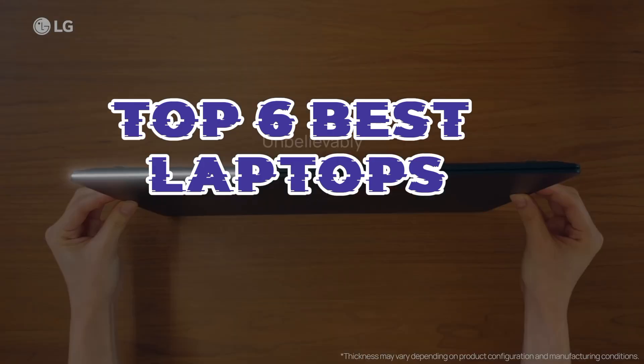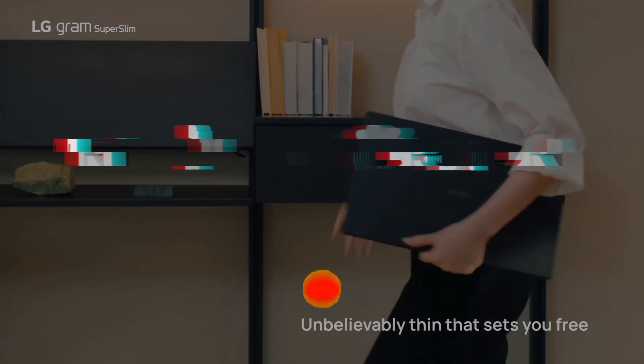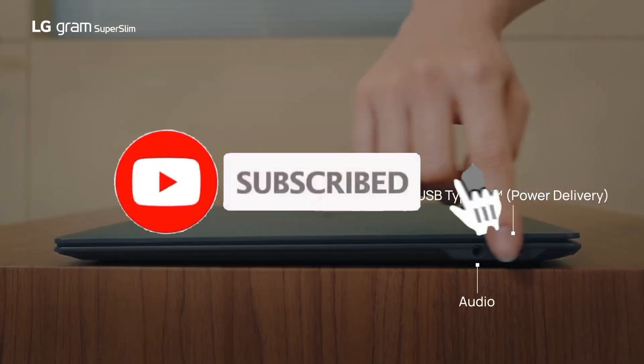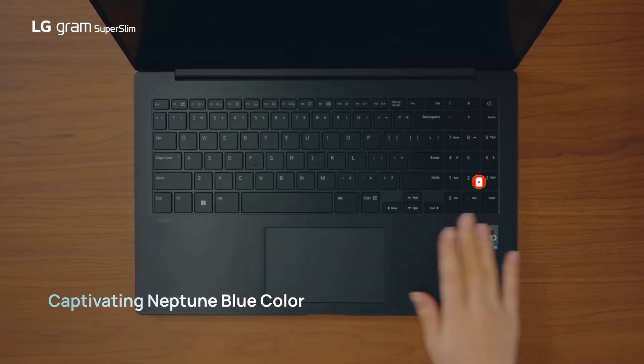So guys, that's all for the top 6 best laptops. The links of all products are given in the description, which are updated for the best prices. Subscribe to our channel for more videos. We will meet in the next video. Till then, take care. Bye.